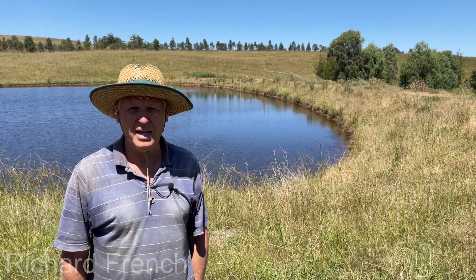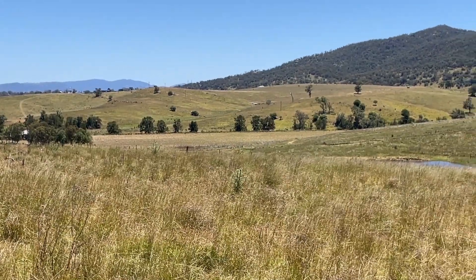My name is Richard French. We live here in Macaulay's Gap. We moved here in 1985.